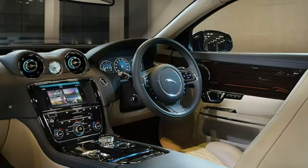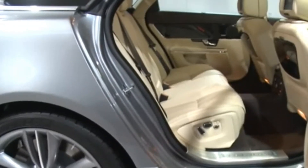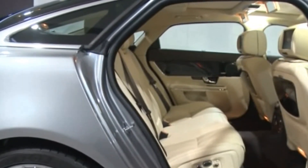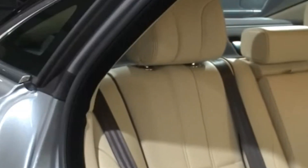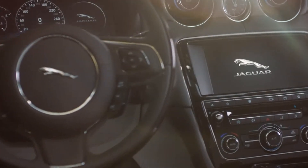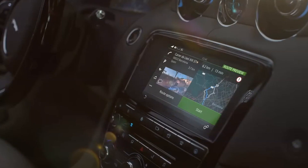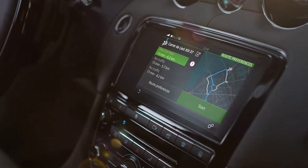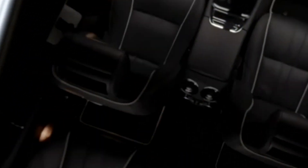Of course, the interior is where the real magic happens. The Jaguar XJ 2023 is luxurious down to the last detail. The seats are wrapped in sumptuous leather and feature heating and cooling options for ultimate comfort. The dashboard is sleek and modern, with a high-resolution touchscreen that provides seamless access to all of the car's features. The sound system is top of the line, ensuring crystal clear audio that immerses you in your favorite music. And the panoramic sunroof floods the interior with natural light, perfect for enjoying a warm, sunny day.